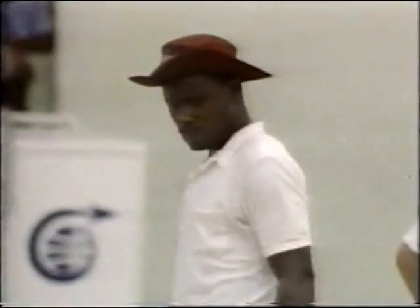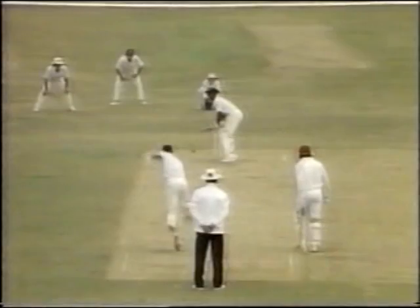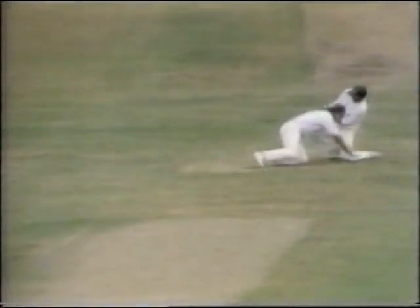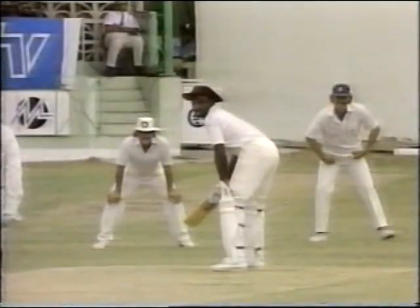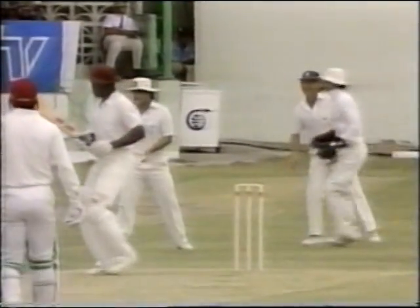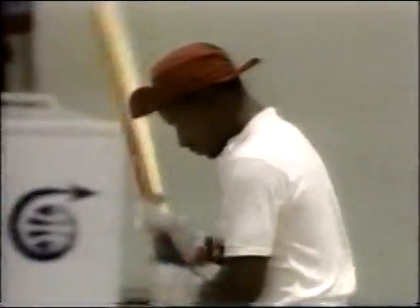Oh, a ball — that ball moved away a little bit. It was just short of a length; there's no way he could have left that. He played at it and adjusted and managed to keep it down. I think this ball did a lot more than any ball has done this morning. Pitched just outside the off stump, beautiful line, right length, but again Richard Richardson adjusting, keeping it down fairly safe, dropping in front of the slips.